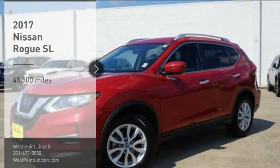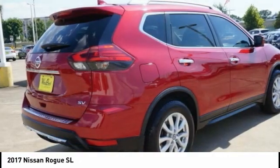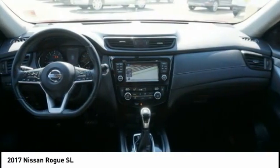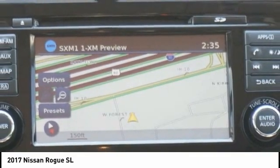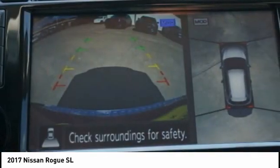Stop by and take a look at the 2017 Rogue. The stylish Rogue gets 27 miles per gallon and still boasts nearly 58 cubic feet of cargo space. With a 5-star side impact safety rating and confident handling, the Rogue is more than you expect and everything you deserve.